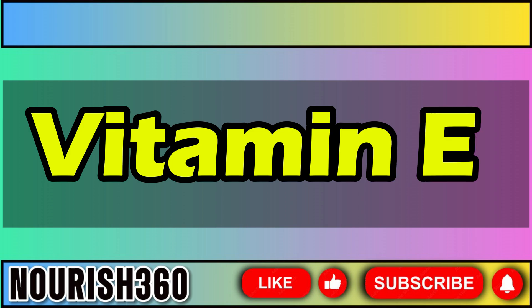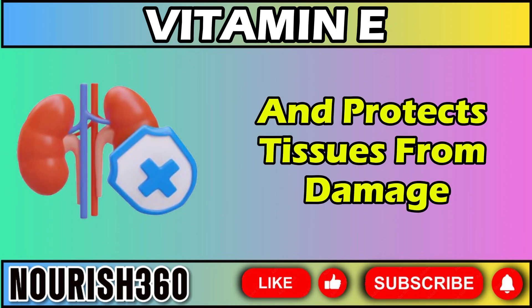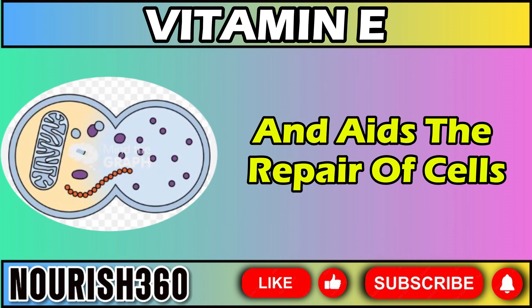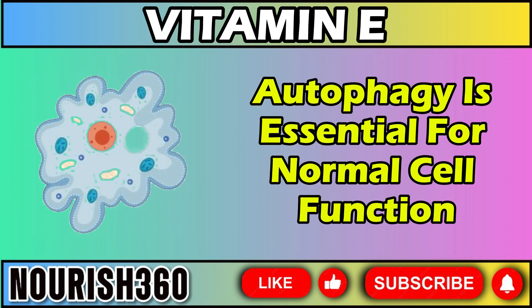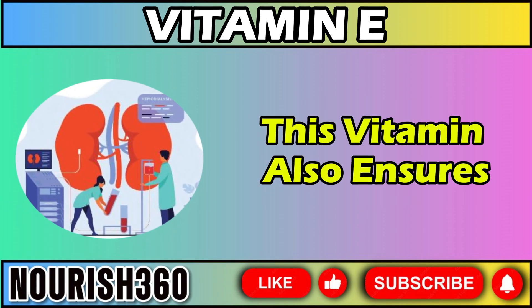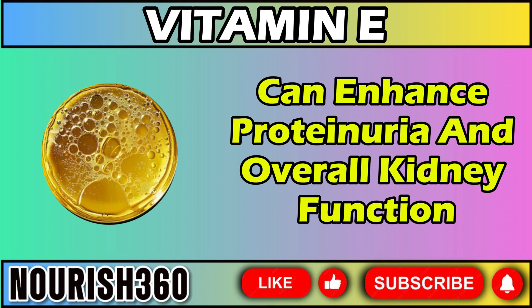Vitamin E is another important vitamin for reducing protein leakage in urine and aiding kidney healing. Like vitamin D, vitamin E helps reduce inflammation and protects tissues from damage caused by free radicals. Specifically, vitamin E protects cell membranes from free radical damage and aids the repair of cells lining the kidney's filtration system, a process known as autophagy. Autophagy is essential for normal cell function, and vitamin E helps cells conserve energy by regulating this process, ensuring it is completed properly and reducing waste accumulation. Improving this cellular maintenance can enhance proteinuria and overall kidney function.